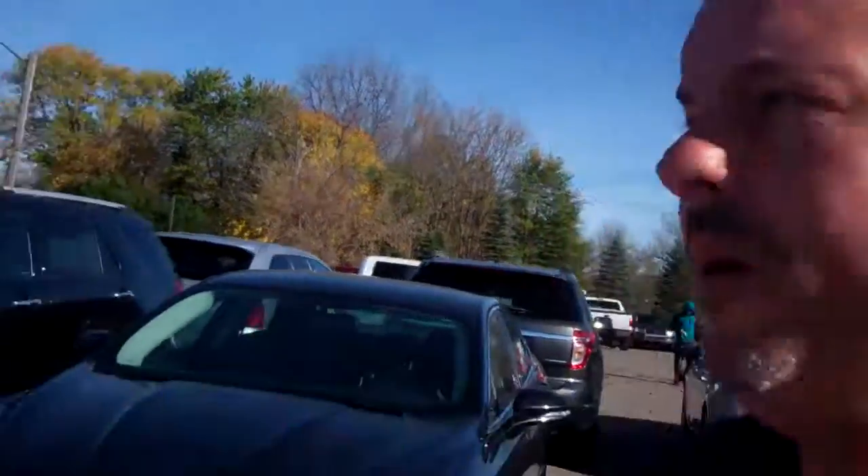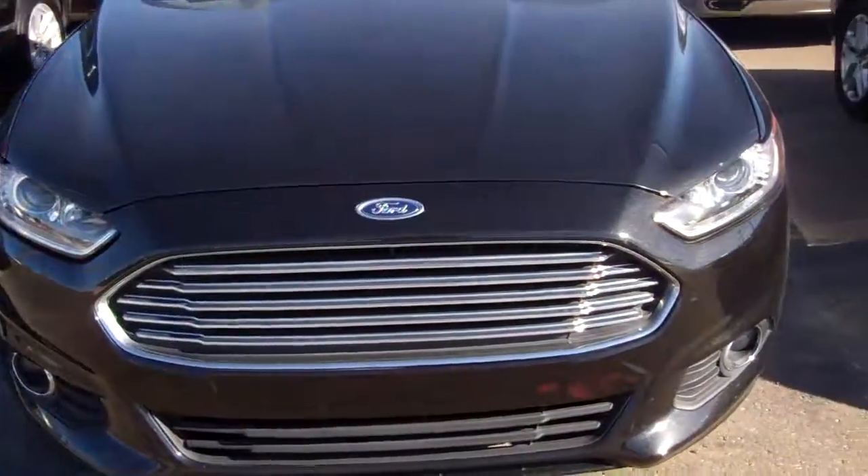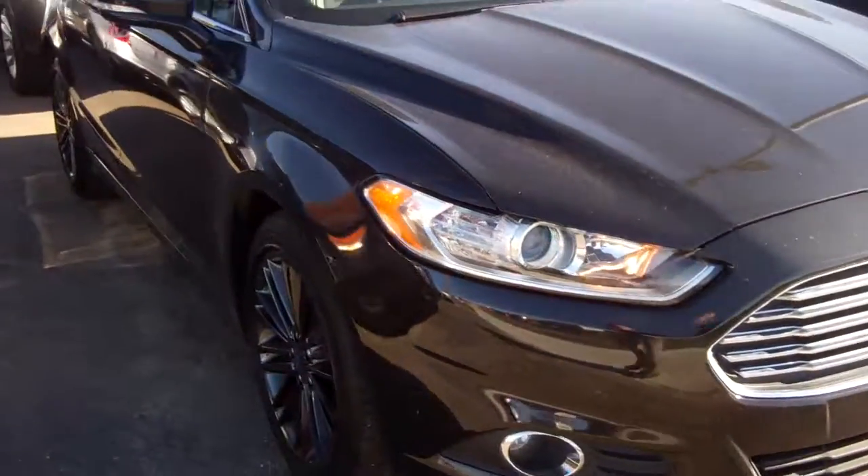Hello, my name is Ted Koontz from Skelnick Ford, and I just talked to you on the phone about this car right here. This is the 2015 Ford Certified Fusion.